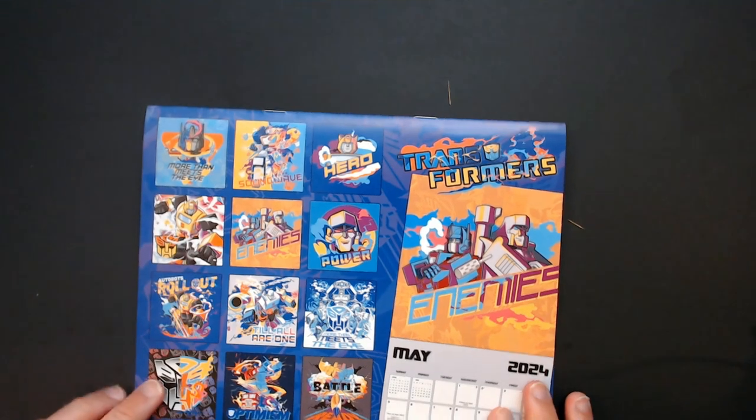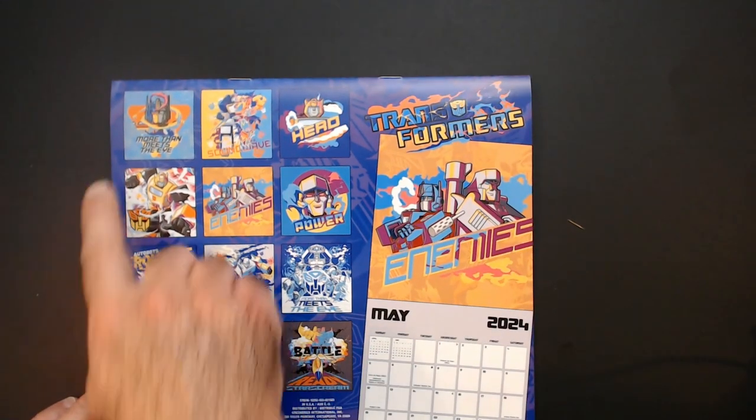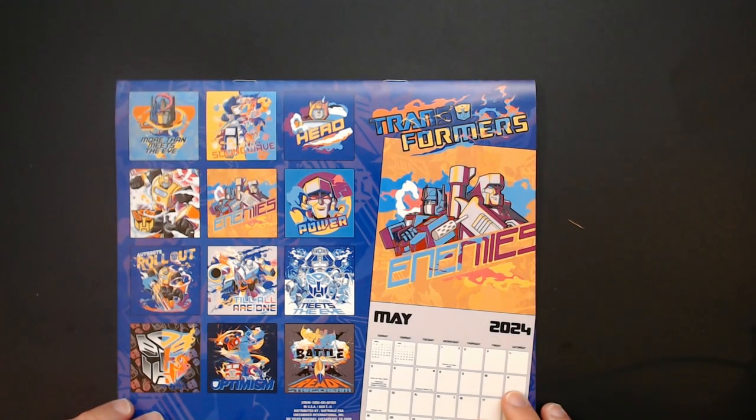And then the bag shows you what you're going to get, so it's not really a spoiler. You can flip it over and you're going to see each month. This is pretty cool.